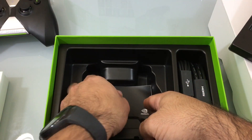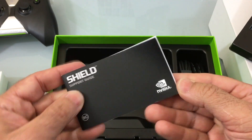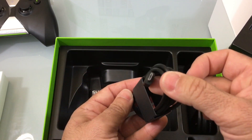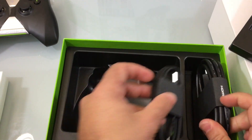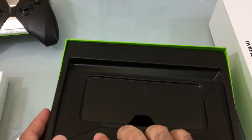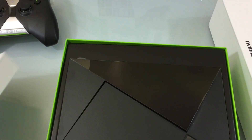What else is in the box? There's a small safety guide, a micro USB charging cable for the remote, and an HDMI cable. The nice thing is that it comes with an HDMI cable — you don't see a lot of devices that include one. That makes the overall setup and purchase much easier.